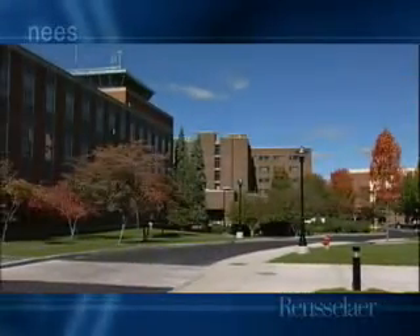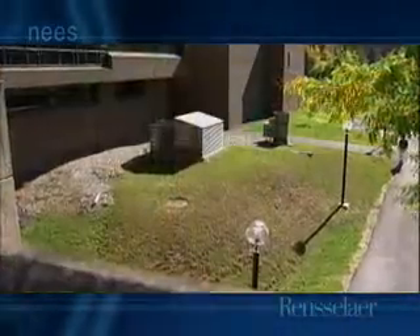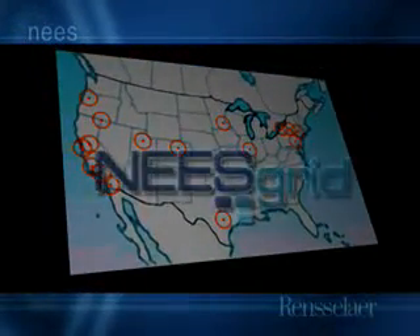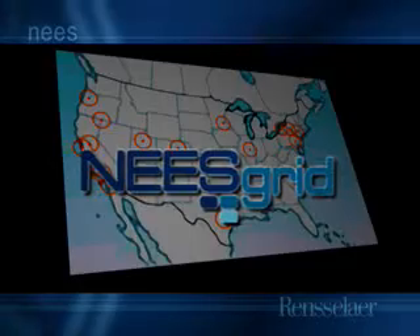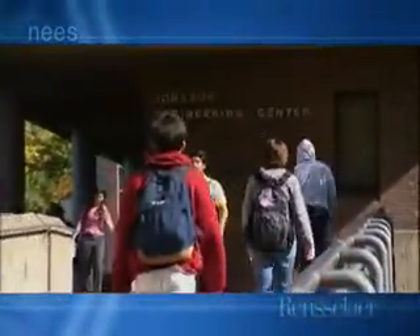The Geotechnical Centrifuge Center at Rensselaer Polytechnic Institute is one of 15 equipment sites in the Network for Earthquake Engineering Simulation, or NEES grid. Rensselaer is one of the oldest engineering schools in the country — it was founded in 1824 and was the first school to grant a degree in civil engineering.